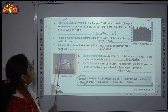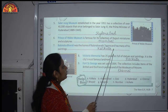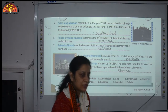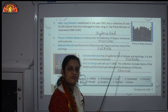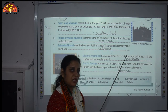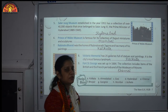Number 7: Rabindra Bharti was the home of Rabindranath Tagore and has many of his paintings. Rabindranath Tagore was a famous Indian Bengali poet and author of Gitanjali. This place is situated in Kolkata.